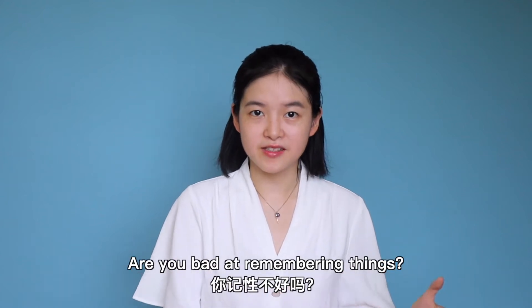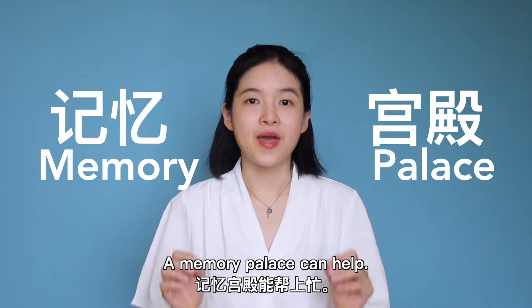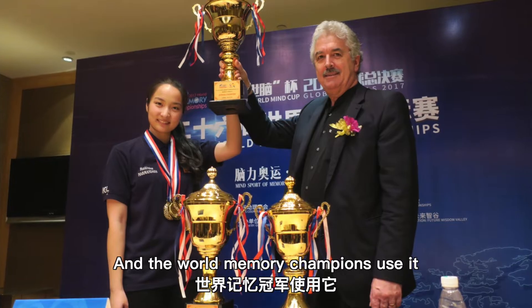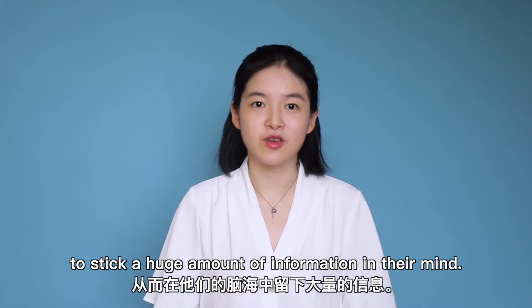Are you bad at remembering things? Do you want to develop a memory like that of Sherlock Holmes? A memory palace can help. The ancient Greeks created it, and the world memory champions used it to stick a huge amount of information in their mind.